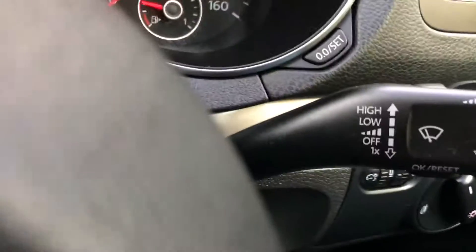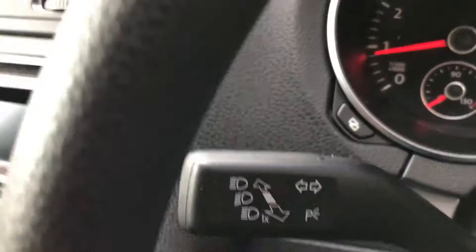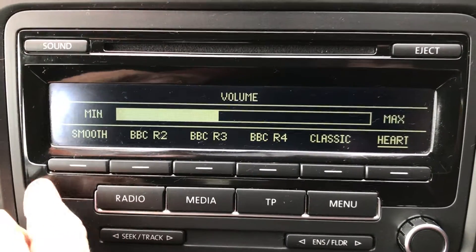Take you around the car. You can see there's your full trip computer and front rear wipers. There's the lighting system. We've got full radio.